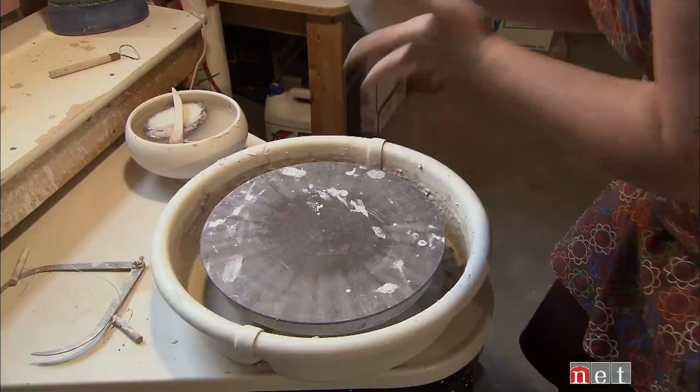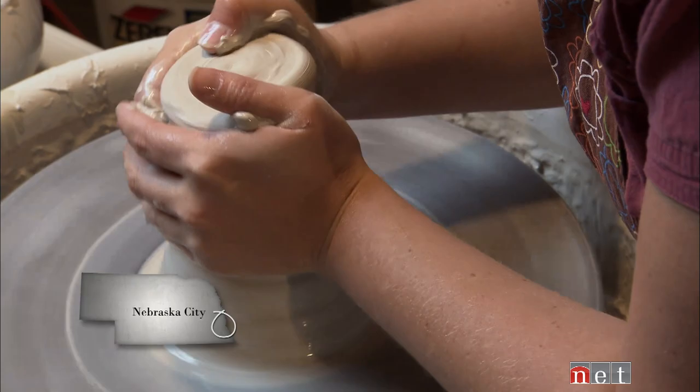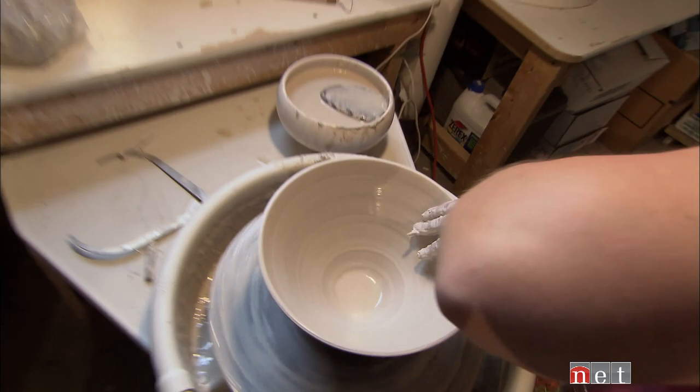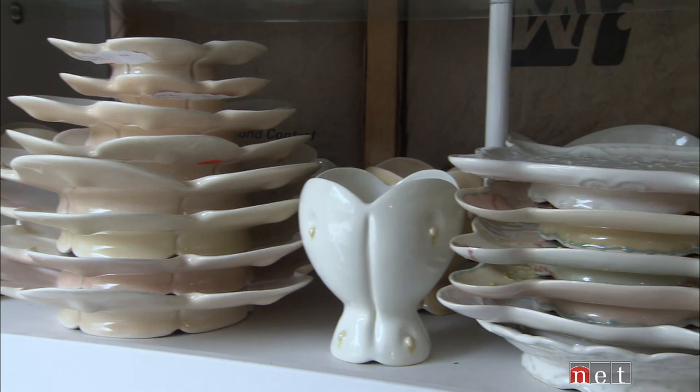I start with boxes of bagged clay that come to me and it's just a big lump of wet, sticky stuff and I can make that into whatever I want. When I walk out in the studio, if my heart's desire is to make a bunch of mugs for the day, or bowls, or whatever it is, I can just sort of set my mind to it, take that lump of clay, and it can become really anything.